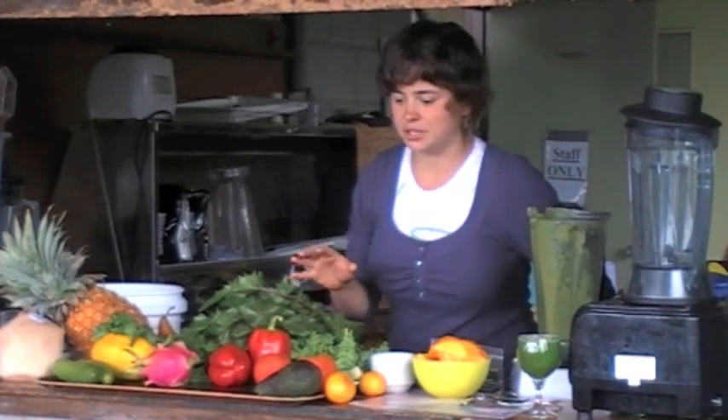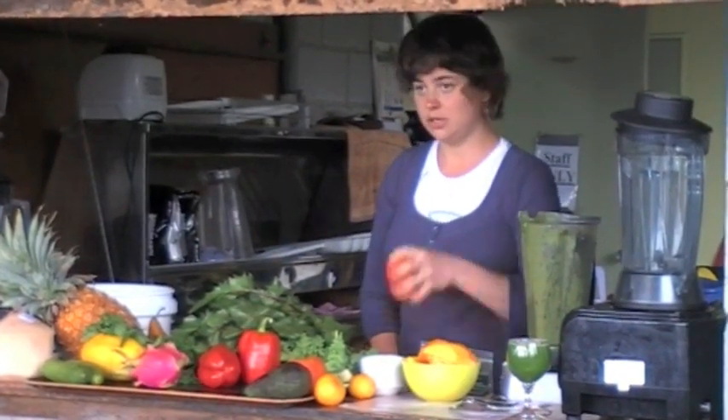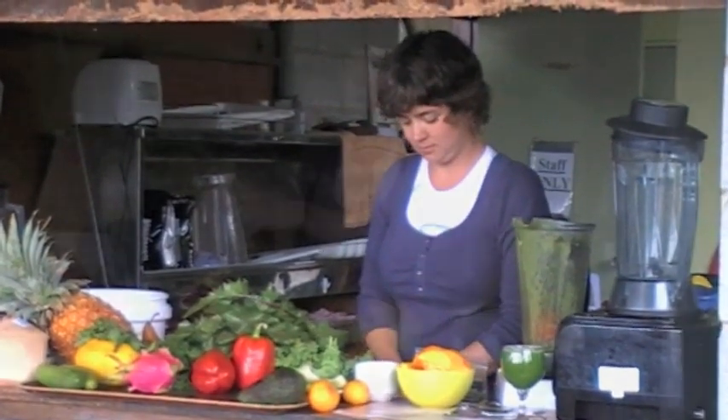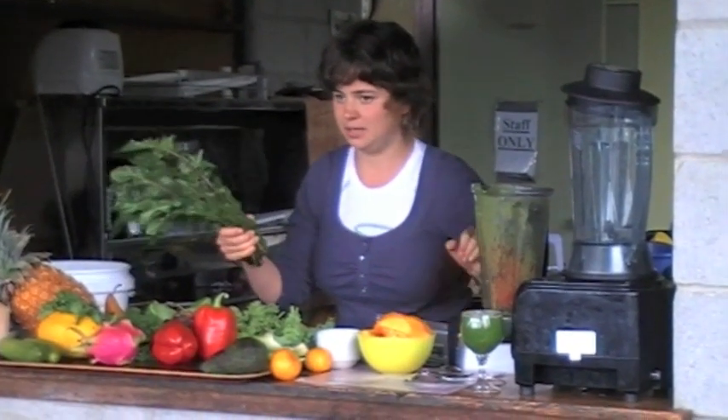This is the advanced green smoothie. Two tomatoes, a bunch of dandelions, and that's the only ingredients in this smoothie.